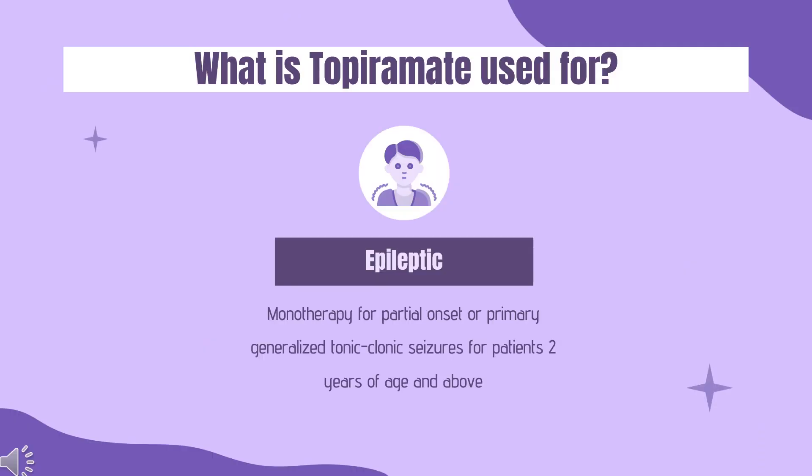Topiramate is indicated for the following conditions: 1. Monotherapy for partial onset or primary generalized tonic-clonic seizures for patients 2 years of age and above. 2. Adjunctive therapy for partial onset seizures or primary generalized tonic-clonic seizures for both adult and pediatric patients above 2 years old. 3. Adjunctive therapy for seizures associated with Lennox-Gastaut syndrome in patients above 2 years of age. 4. Prophylaxis of migraine in children 12 years of age and older and adults. Topiramate is also used off-label as an adjunct therapy for weight management and for mood disorders.